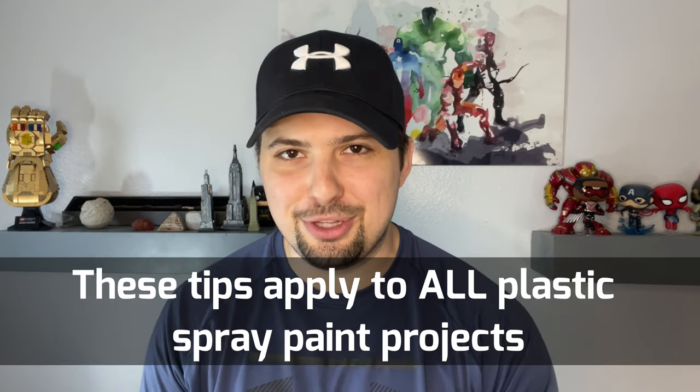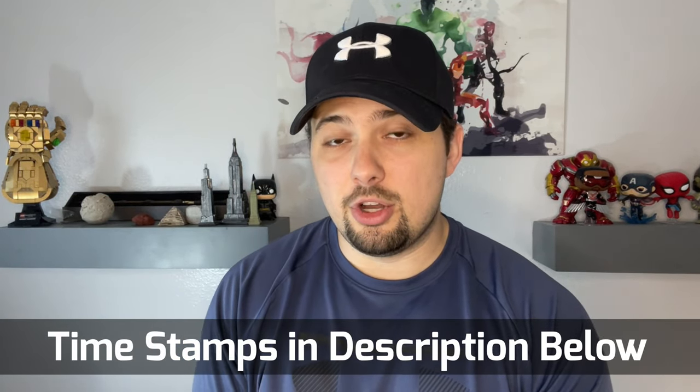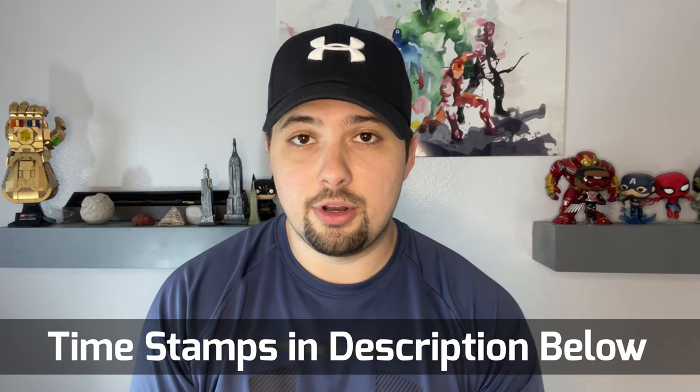In this video, I'm going to talk about a project that I worked on almost a year ago, which was spray painting a little kids' table. I'm going to show you what that table looks like today and talk about some of the things that, if I had a time machine, I would go back and do a little bit differently. I will have timestamps in the description below if you want to jump to a certain part of the video and skip my ramblings.